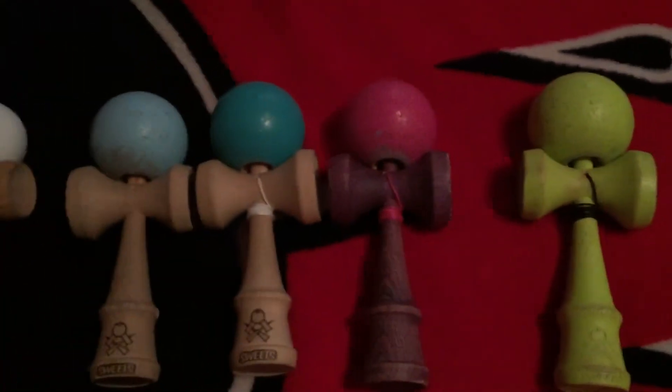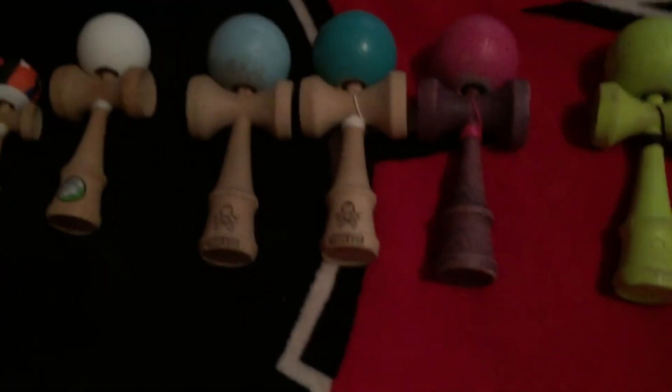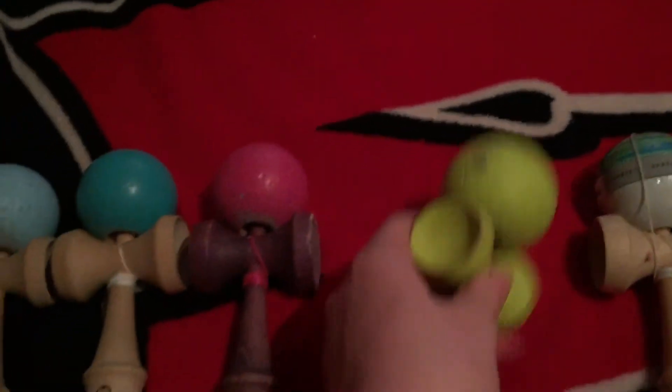Next, my first ever Sweets — Bubblegum. It was good. So about Sweets: they get really tacky after you play with them. When you get them out of the box, don't expect them to be amazing — they're gonna be good — but they get so good. In my opinion, get a full-size F-tech because the ken is super sticky and so is the tama.